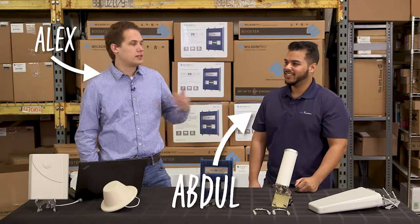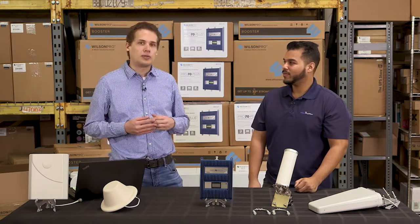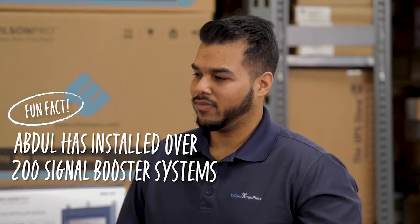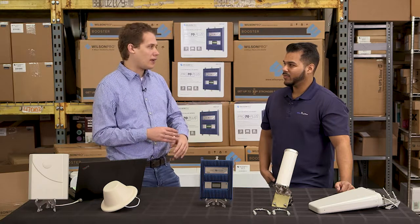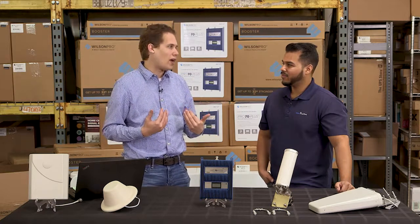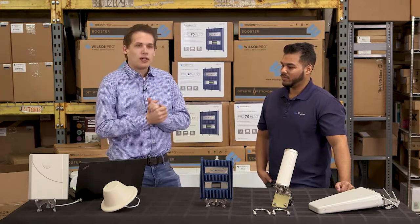Hey guys, I'm Alex and this is Abdul and we're with Wilson Amplifiers. Today we're here to talk to you about why you might want a cellular signal booster system. Abdul is probably our chief installer — he goes out and helps install signal boosters all around the country. He's dealt with all kinds of clients and knows his stuff, so I brought him here to help answer some of the questions we get asked a lot.